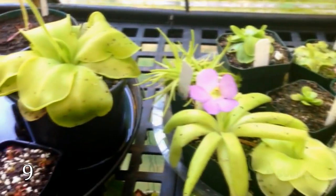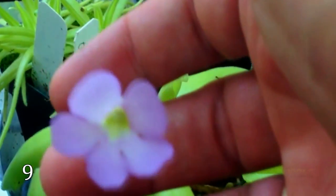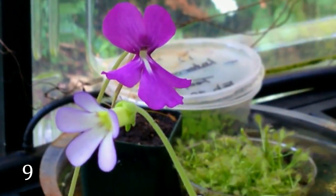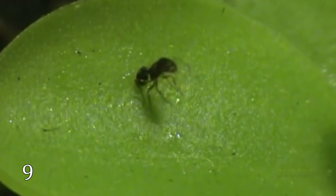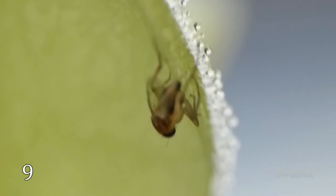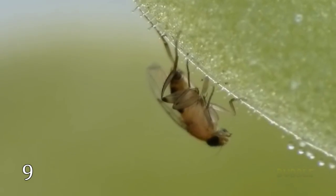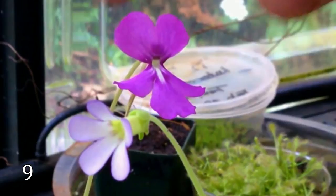Pinguicula, commonly known as the butterworts, is also a carnivorous plant. There are only 80 currently known species. It is native to Europe, North America, and northern Asia — in North America alone you might find nine species. In order to catch and digest insects, the leaf of a butterwort uses two specialized glands scattered across the leaf surface.